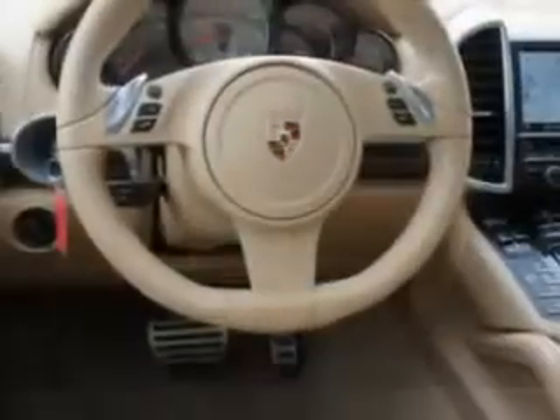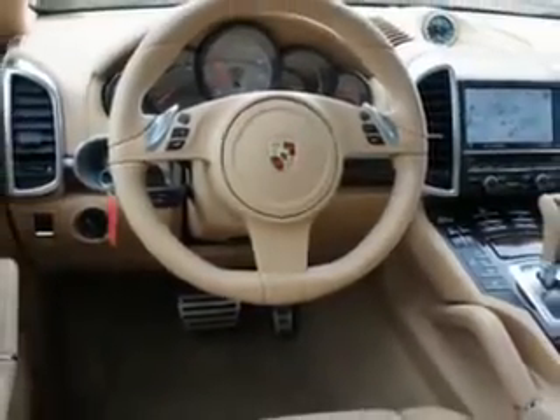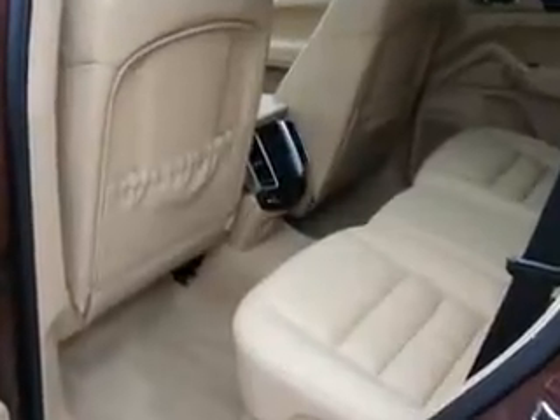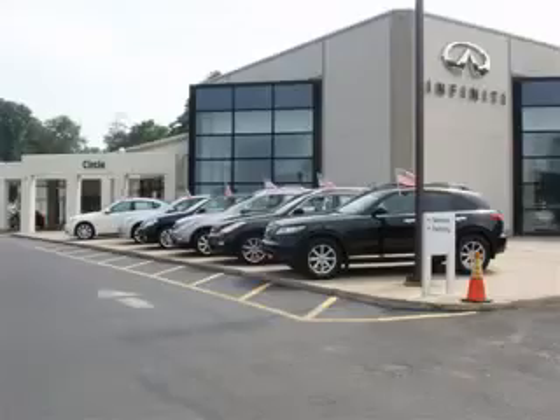And much more. Enjoy the drive and have peace of mind in this 2012 Porsche Cayenne. See us at Circle Infinity today. At Circle Infinity you'll find a number of ways that we make customer service the basis of buying and owning a car. Come on by and you won't be disappointed.